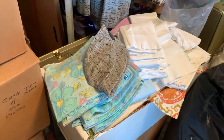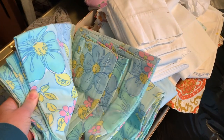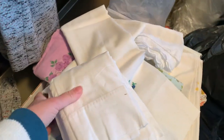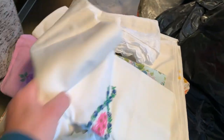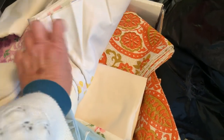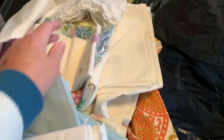He also gave me boxes of linens. He was going to donate these and I said I like this, and he said just take it and donate whatever you don't want. So I have some boxes of linens that he was going to donate, and he just gave them to me as part of my pickup.